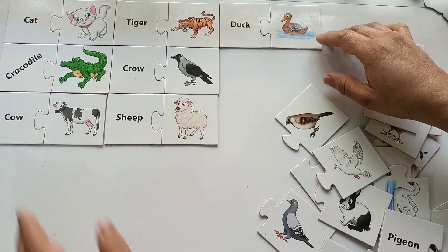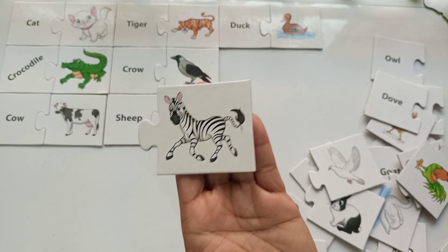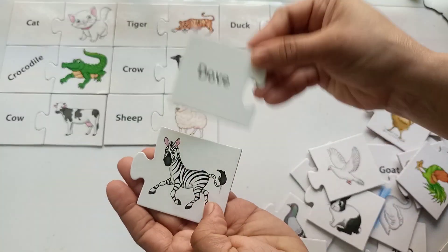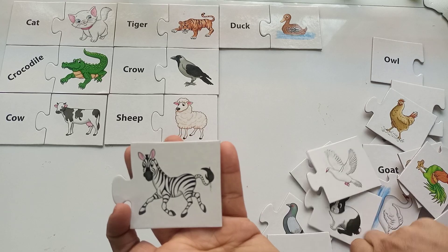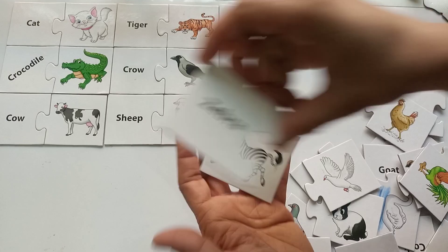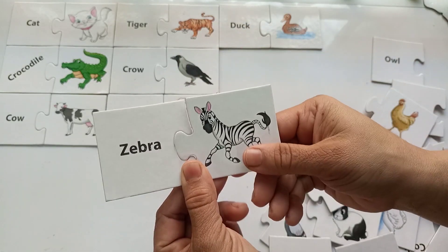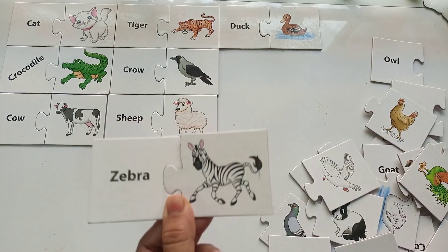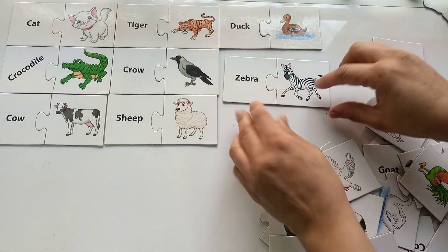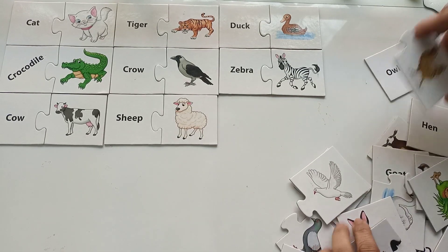Which animal is this? It is in black and white color. Is it a dove? No way! Is it a rabbit? No, this is not a rabbit. This is a zebra! Z-E-B-R-A, zebra. They are so beautiful in black and white color — all the kids love them!